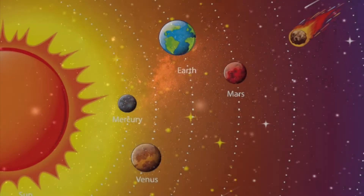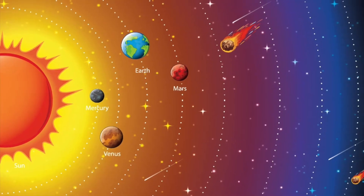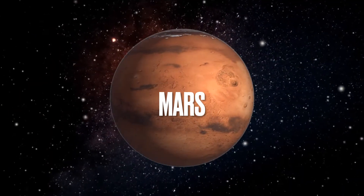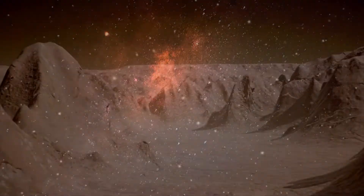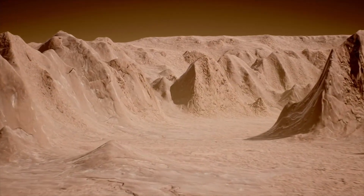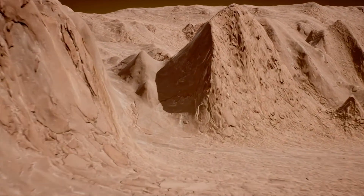Next to Earth, there is Mars. Mars is the fourth planet from the Sun. Mars is sometimes called the Red Planet because the rocks that it's made from are red. Some scientists think that creatures may have lived on Mars millions of years ago, when Mars was warmer and had more air.